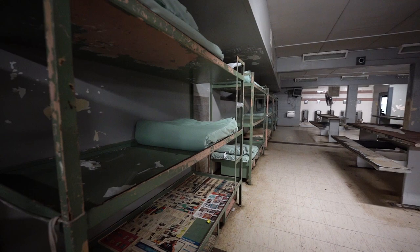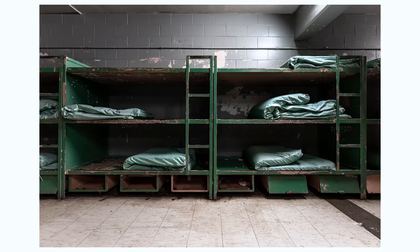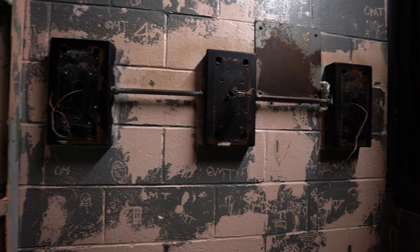The jail was originally designed to house women inmates and offenders. By the 2000s, the jail also started to house juvenile offenders convicted of felonies and misdemeanors. Some inmates were also held as they awaited transfer to a prison to serve long-term sentencing.